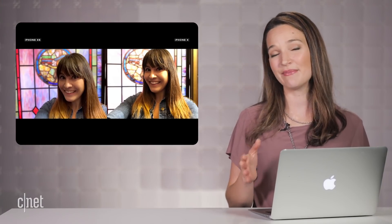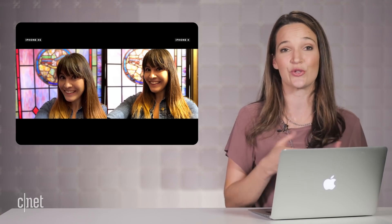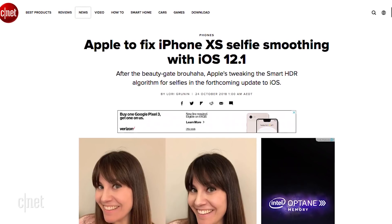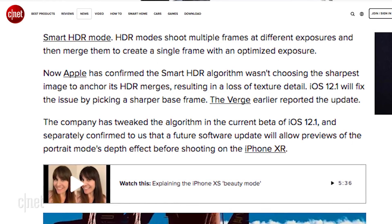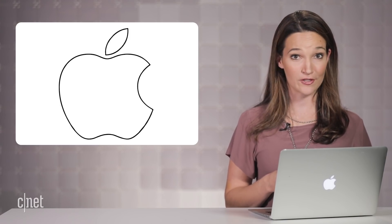Remember BeautyGate? It seems like we're not quite done with this issue quite yet. This was the issue where users were reporting a smoothing effect on selfies taken from the front camera. Originally, we thought that it was due to the smart HDR, which was kind of leveling out the highlights and lowlights and making skin appear more even. This may still be the case, but Apple is now addressing it in the next iOS 12.1 upgrade, according to a report originally published in The Verge. Does this mean that Apple is finally admitting that there was a problem in the first place?